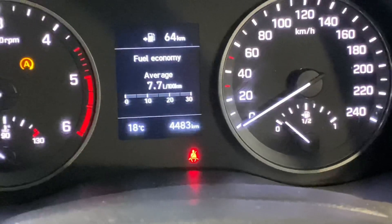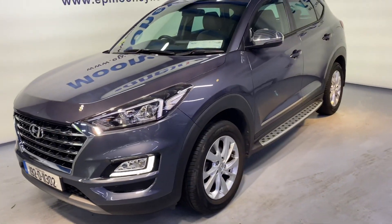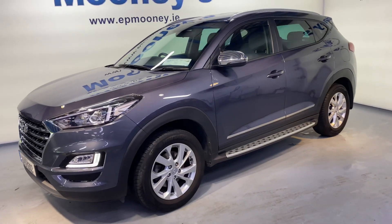There's only 4,400 kilometres on the clock — very low mileage — fully serviced here at Mooney's and comes with the remainder of its Hyundai Unlimited Mileage Warranty.